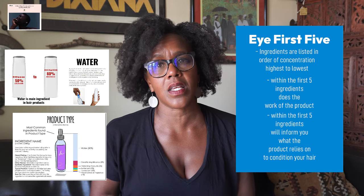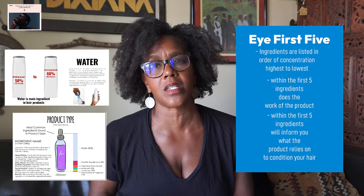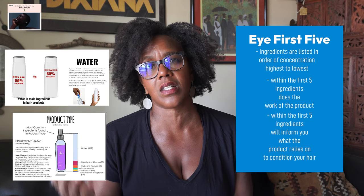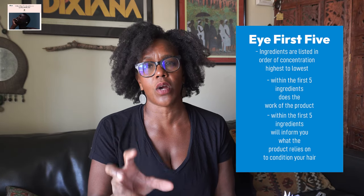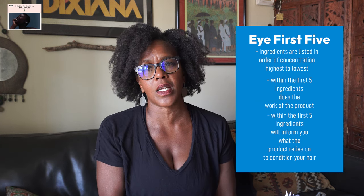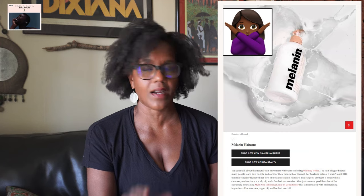From there, the rest of the ingredients may only have one percent or less, because some ingredients in a product formula don't do the actual work — they're only there for marketing purposes to attract a consumer. So when determining whether you want to buy a product, only look at the first five ingredients on the back of the product. With Melanin Hair Care — pass.